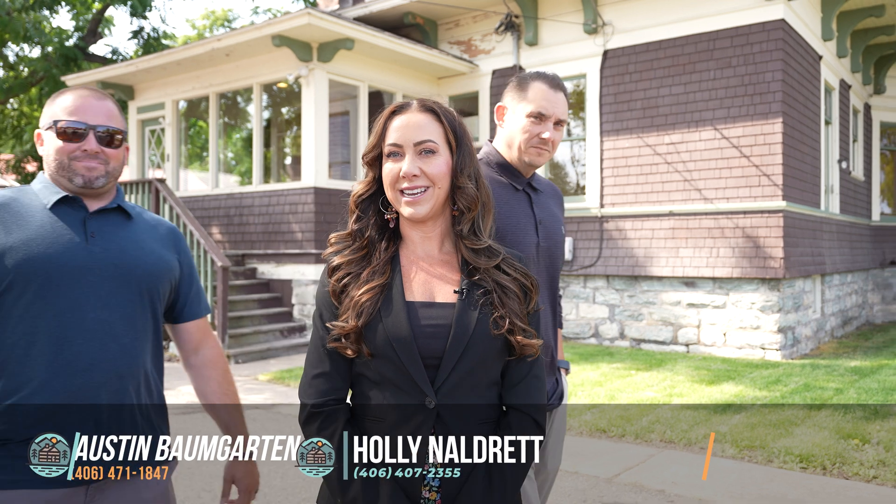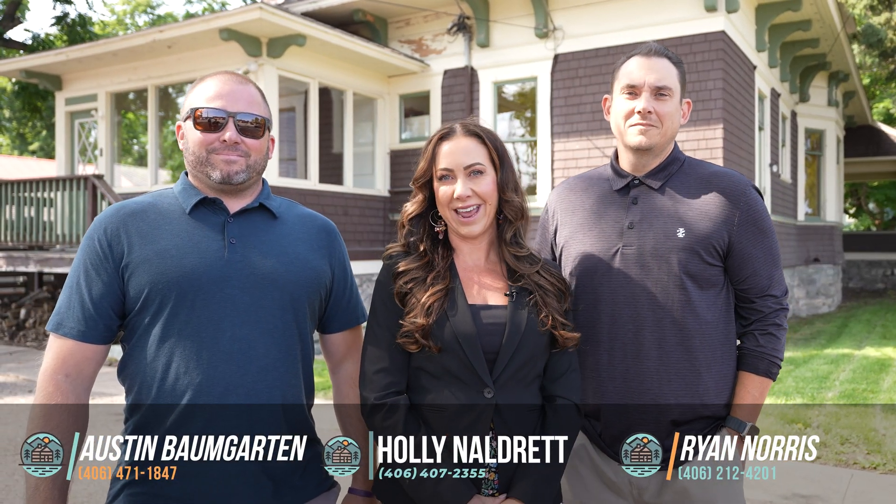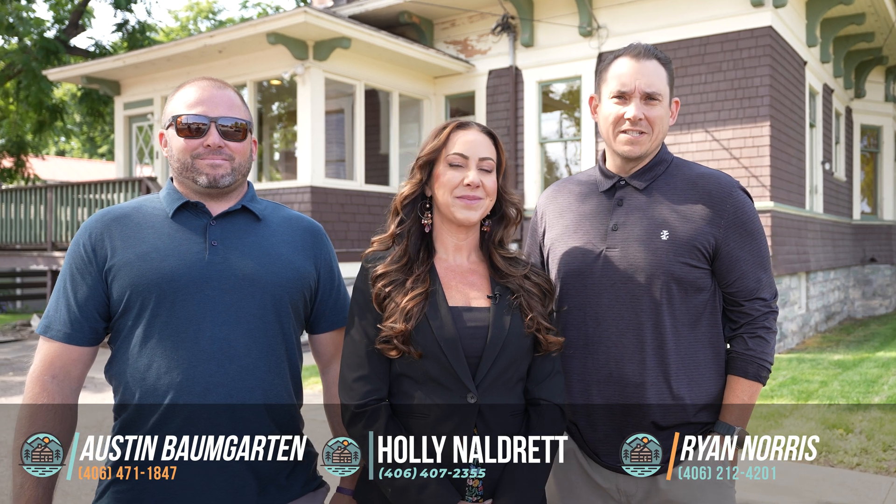The O'Neill House offers boundless potential. For an exclusive showing, reach out to the Hidden Homes Montana team powered by Keller Williams, or contact your real estate professional today. We look forward to helping you explore this exceptional opportunity.